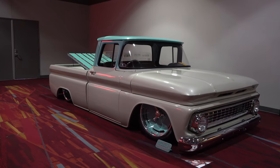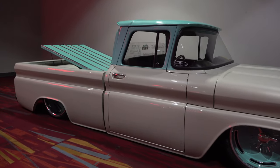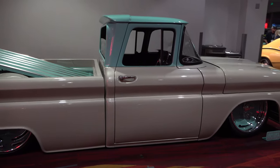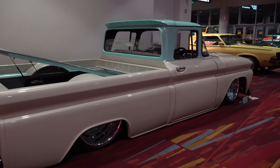Hey y'all, coming to you from the International Headquarters of ScottyDTV. I was at the 2018 SEMA show and I came across a 1963 Chevrolet C10 pickup truck I think y'all gonna like. Let me get the camera turned around and we'll take a quick look at it. I like it — I like the color combination most. I like the turquoise and the pearl white, I think it works. It's laying on the ground, and of course I like that it's a Chevrolet C10.